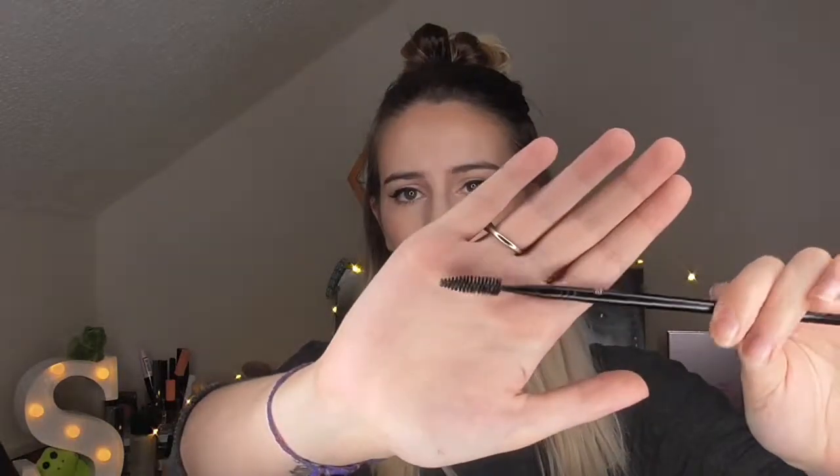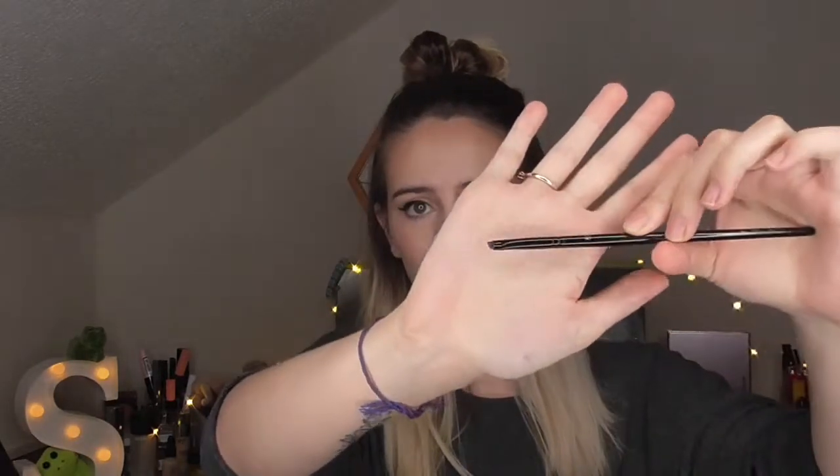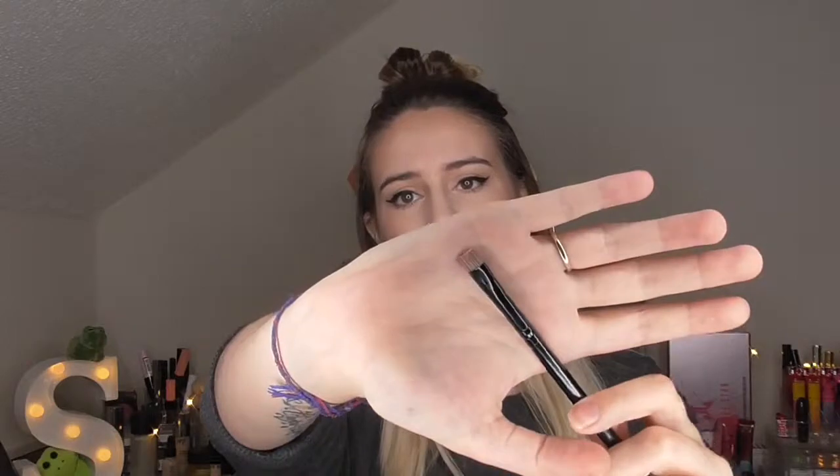Tools-wise, you're going to need a spooly — this is just a cheap one from MUA. You'll also need an eyebrow brush. This tiny one is the E7 from MUA and I really recommend it for drawing in individual brow strokes. You could also use a normal angled brow brush. For the concealer I've got this flat brow brush from Morphe — the B75.